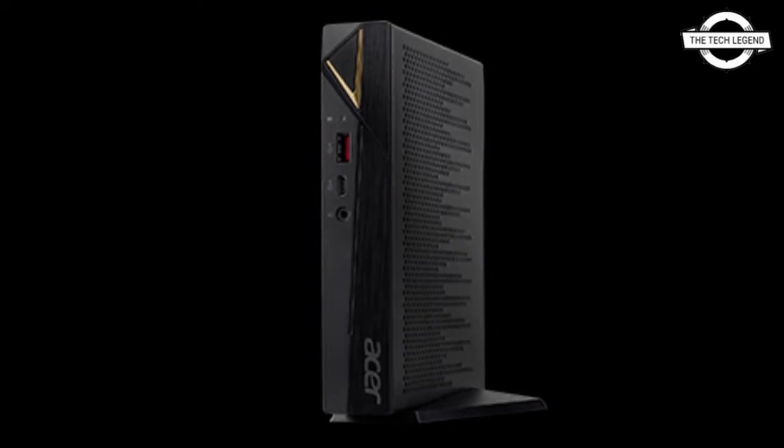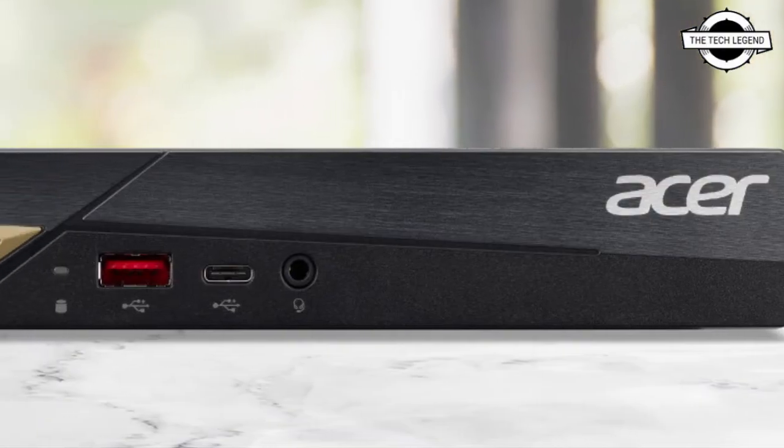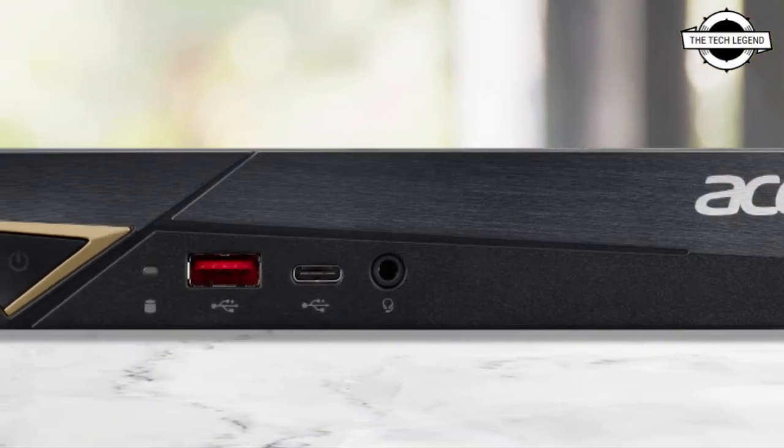Additionally, if you use the VESA mount kit, you can place the LCD monitor on the back and use it as an all-in-one PC.